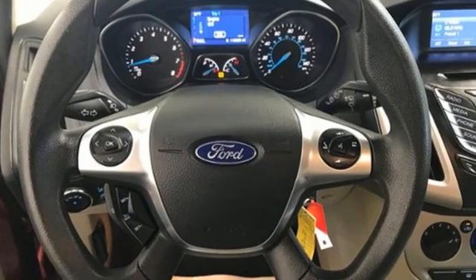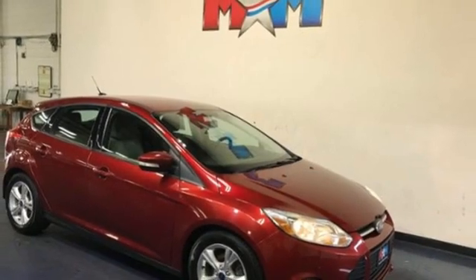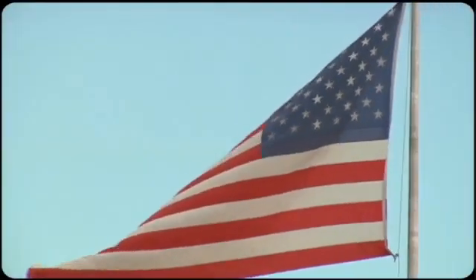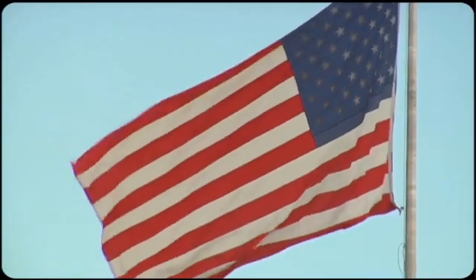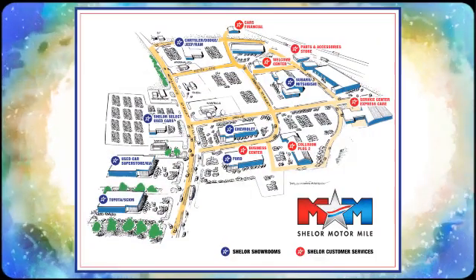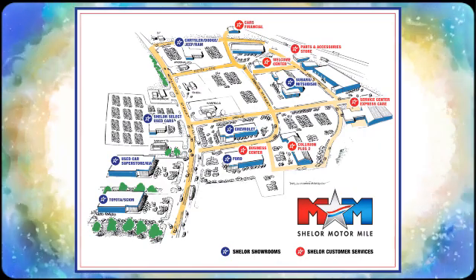Thrifty and exhilarating, this 2014 Focus is ready to impress. Get behind the wheel today. So come visit us on the Motor Mile, where you're always a name and never a number. Call, click, or stop in. We're conveniently located at 200 Motor Lane in Christiansburg, Virginia.